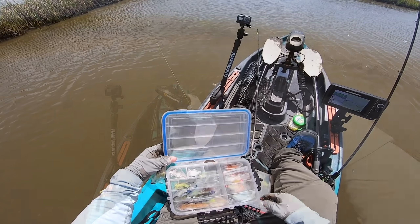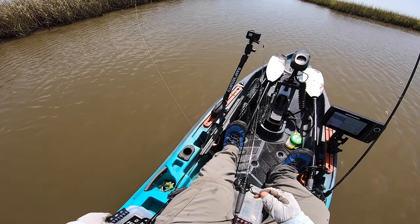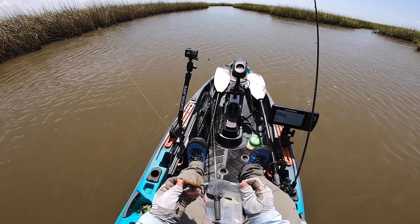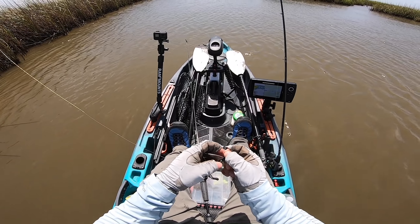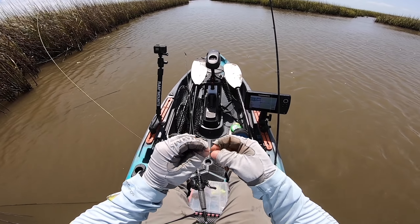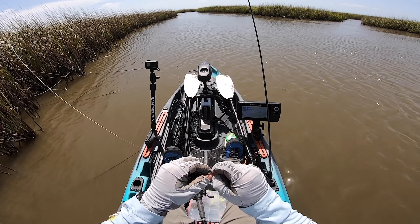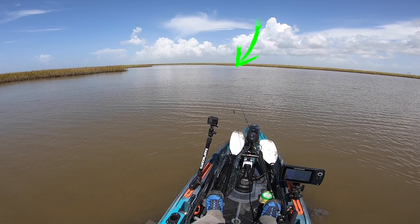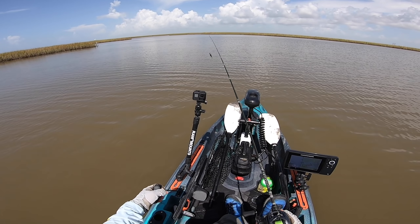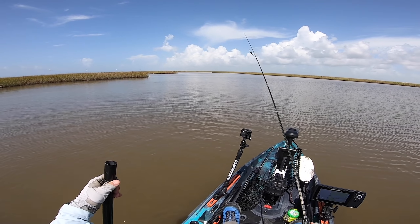What was that? Might have been a redfish attacking something. There we go — oh, he let go. I have a dull hook on this Trout Thumper — the hook is dull. That was a nice red. Let's see if we can get him again. I'm going to start throwing the Googan baits. I need to sharpen the hook on that Trout Thumper — that's why I just lost that redfish.